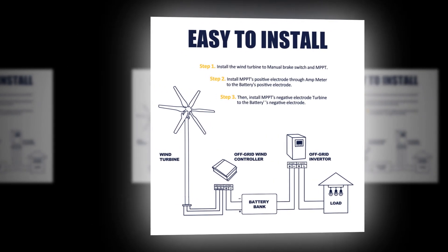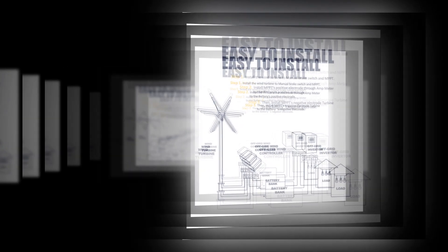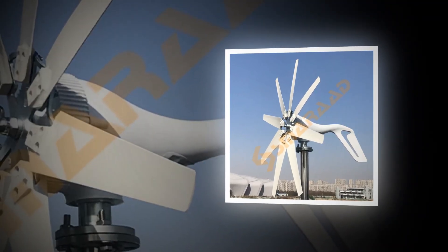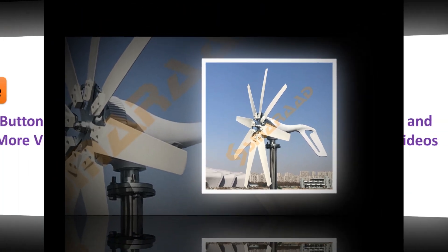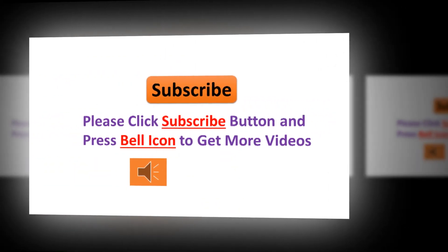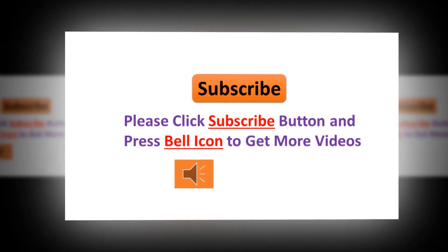Disclaimer: these choices may be out of date. All of these products may not be in stores. We don't know when or if this will be back in stock. You need to go to Top 5 All Best Wind Turbine Generator 2022 Review Link to see the most recent updates to the list.